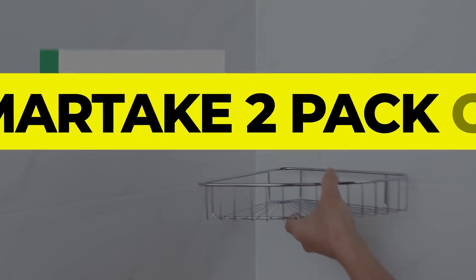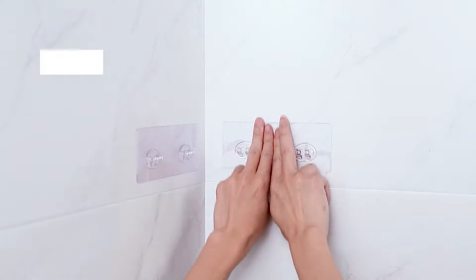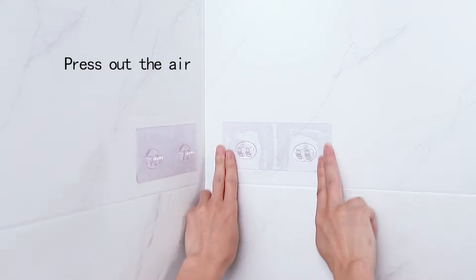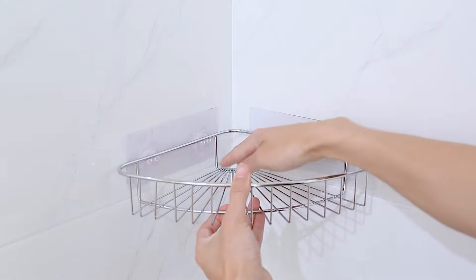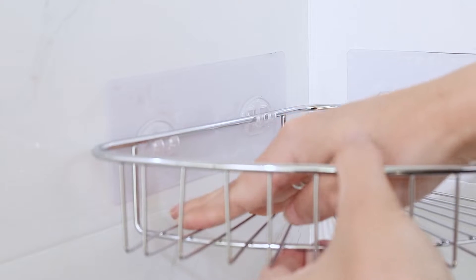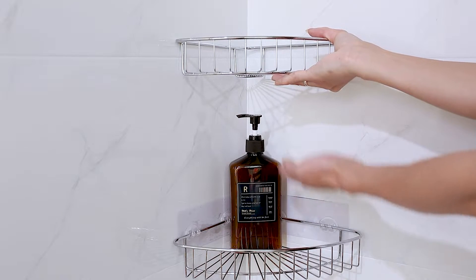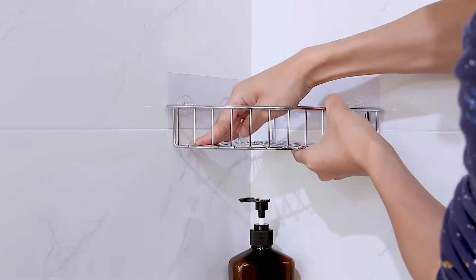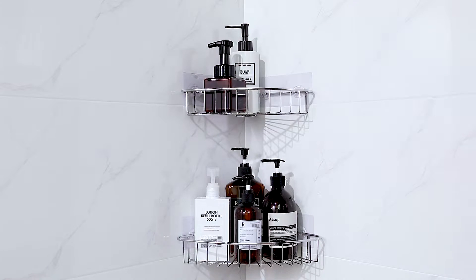Number 4: Smartake 2 Pack Corner. The Smartake 2 Pack Corner is a remarkably strong and versatile shower caddy. The two-tier model that we tested has two baskets, one slightly smaller than the other. They both rely on adhesive pads with hooks to stay put on a wall. We love the deeper baskets, and the pattern of the bottom wiring ensures bath products don't fall through the cracks. Both shelves can bear a significant amount of weight, and they are separate from one another, meaning you can install them at any height with any amount of space between them.